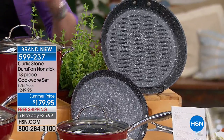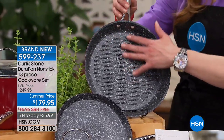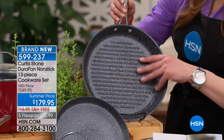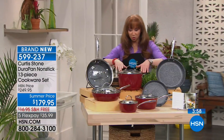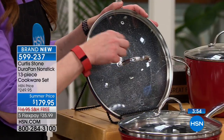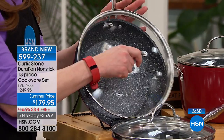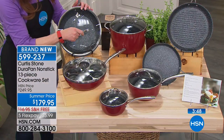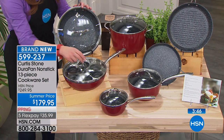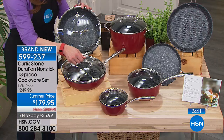There is that beautiful crepe pan. Chef has been doing so many wonderful things in that — fish, crepes, even hamburgers, grilled cheese sandwiches. Then of course you get this beautiful, first-time-ever round grill pan. It's a six-quart stock pot. You're also getting this deep sauté pan with its own lid — you can do Brussels sprouts, use this as a roasting pan. And my favorite, that beautiful oversized 10-inch deep skillet with the egg poachers.